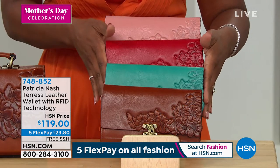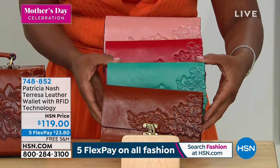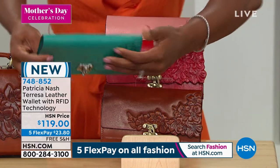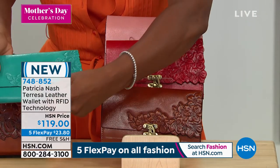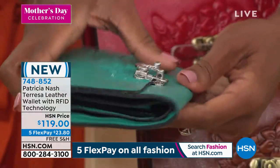It also has RFID protection, which we'll explain in a moment. You've got it in tan, here it is in aqua, here it is in magenta, and we also have it in mauve. In the magenta you've got a back pocket that goes all the way from side to side, and you have that same beautiful closure that you had on the bag — now you have it on the wallet.